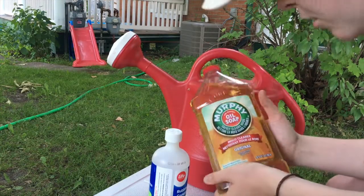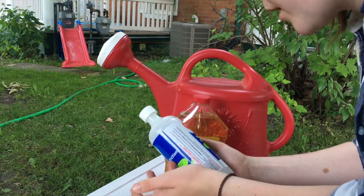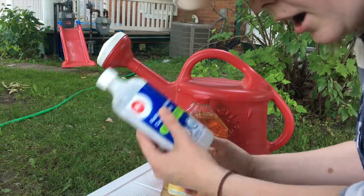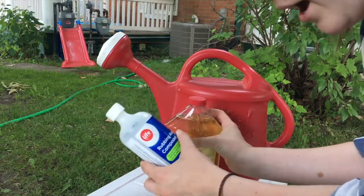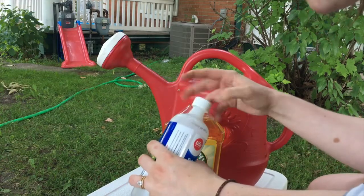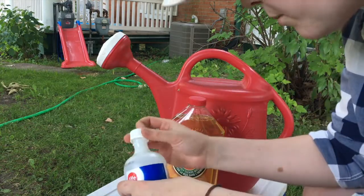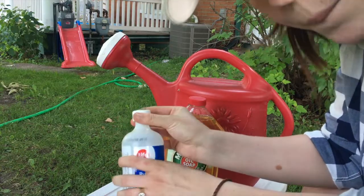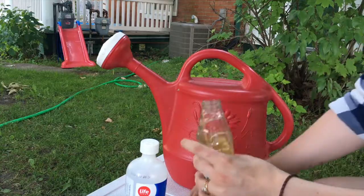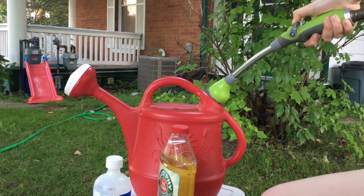I have my Murphy oil soap, some rubbing alcohol, and a watering can. The measurement I found for the root soak is one cup of water, one cup of rubbing alcohol, and a tablespoon of Murphy soap. I barely have a cup of rubbing alcohol left, so I'm just going to do a generous amount of rubbing alcohol and Murphy oil soap and fill it up. We're going to apply the spray to the leaves of the plants and apply the soak to the roots.